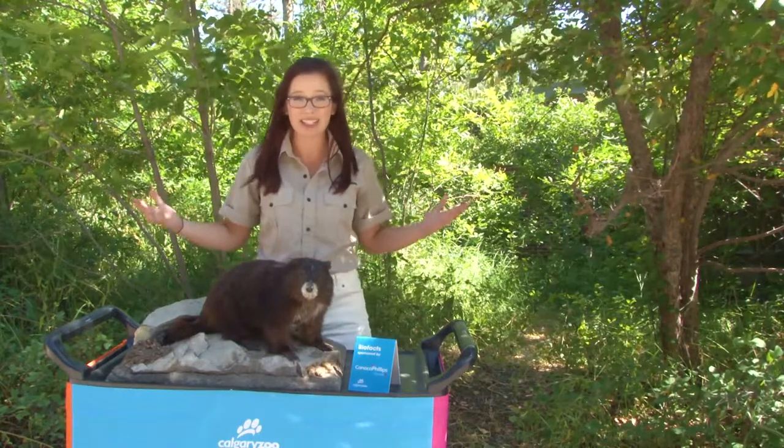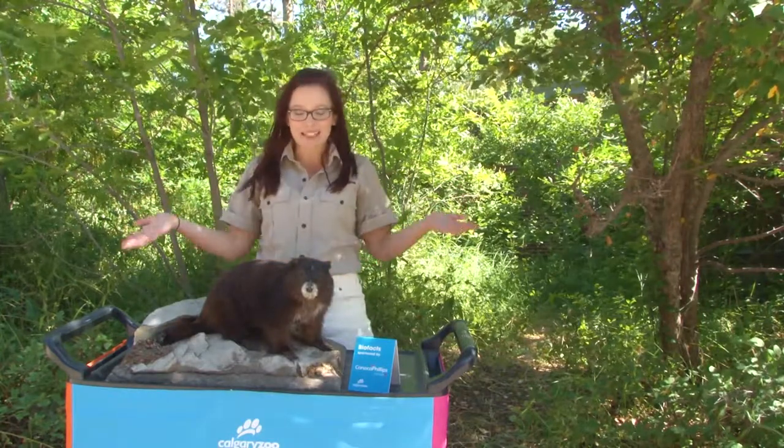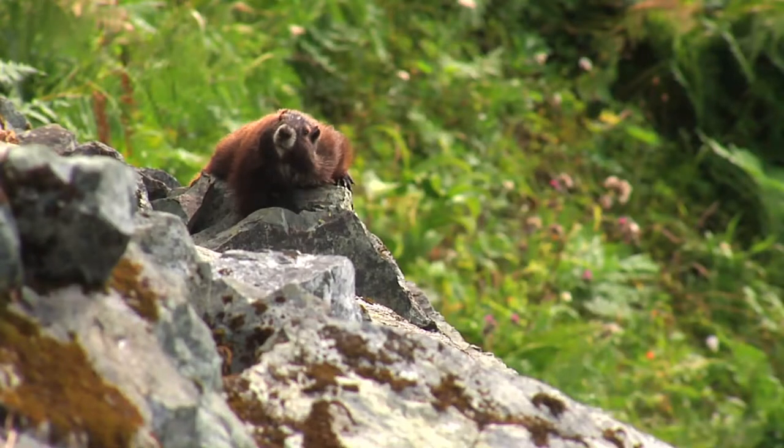Polar bears? Orcas? Caribou? You have to think a little bit smaller. Meet the Vancouver Island Marmot — this is Canada's most endangered mammal.